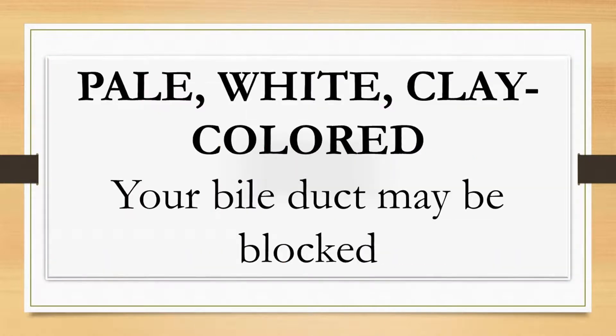Pale, white, or clay-colored stool — if your poop is a chalky light shade, it probably means you're lacking bile. Bile is a digestive fluid that comes from your liver and gallbladder, so white stool likely means your duct is blocked. Pale poop could also be a side effect of certain medications like anti-diarrhea medicine.